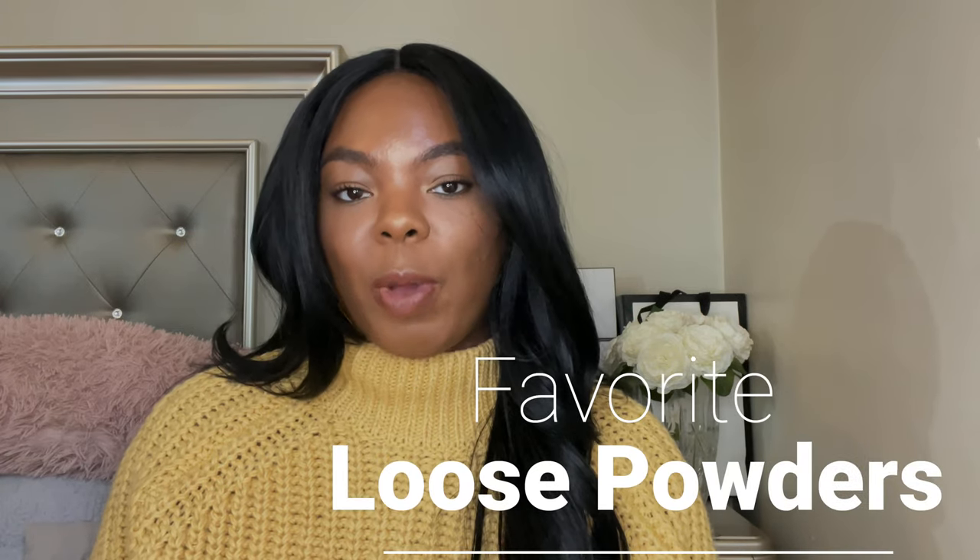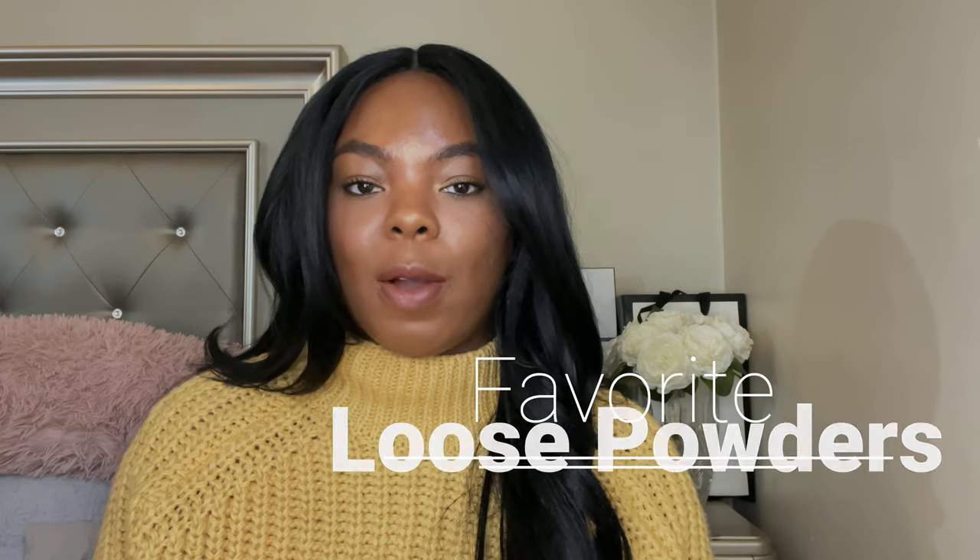Hey y'all, welcome back to my channel! Today I wanted to show y'all some of my favorite loose powders. A lot of these I talk about a lot on my channel, and some I don't talk about at all. The powders I'm showing y'all today are going to range from high-end to luxury brand. Anyway, let's just get right into it.